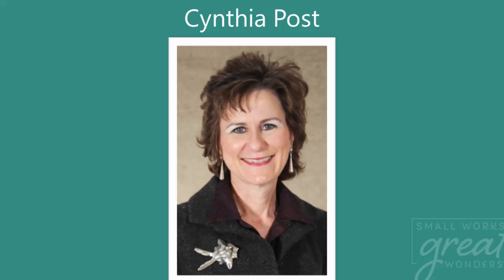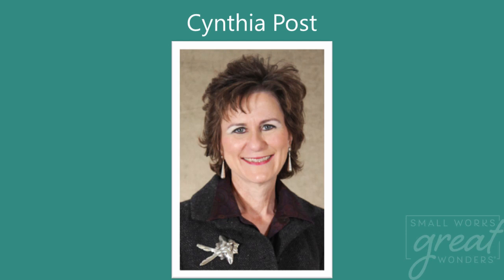Small Works Great Wonders was started in 2009 by Cynthia Post. She had a vision to create an art sale for everyone, and this art sale would not have been possible without her vision and leadership. Unfortunately, she passed away in 2009. The Cynthia Post Award was created to recognize the bidder's choice of artwork. This year's winner will be announced on Friday, November 13th — stay tuned on the museum's social media and website.